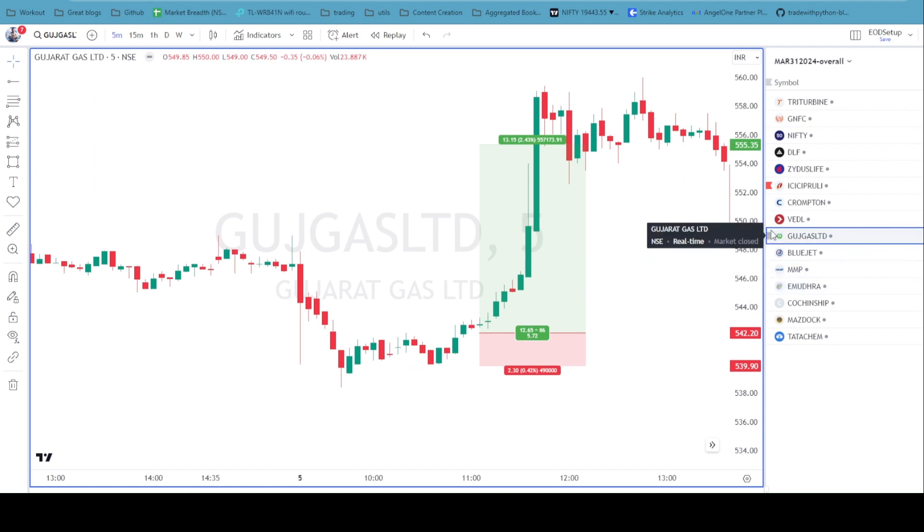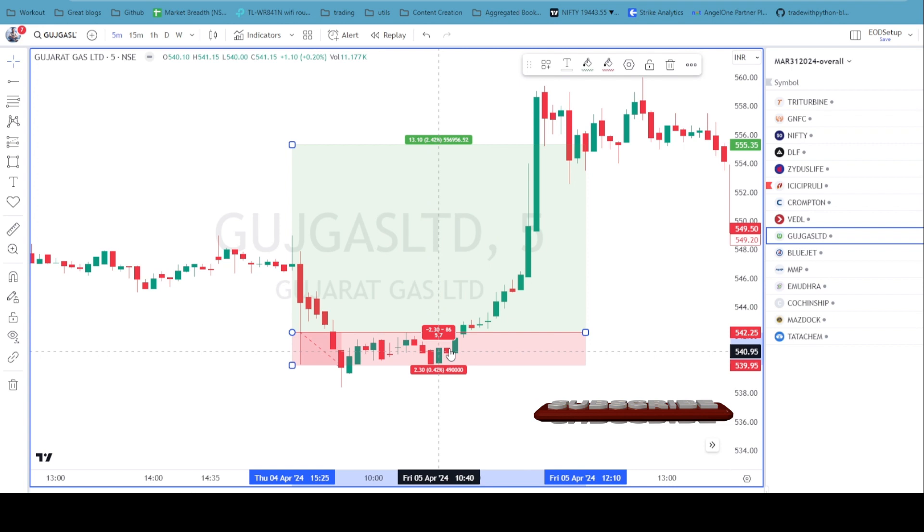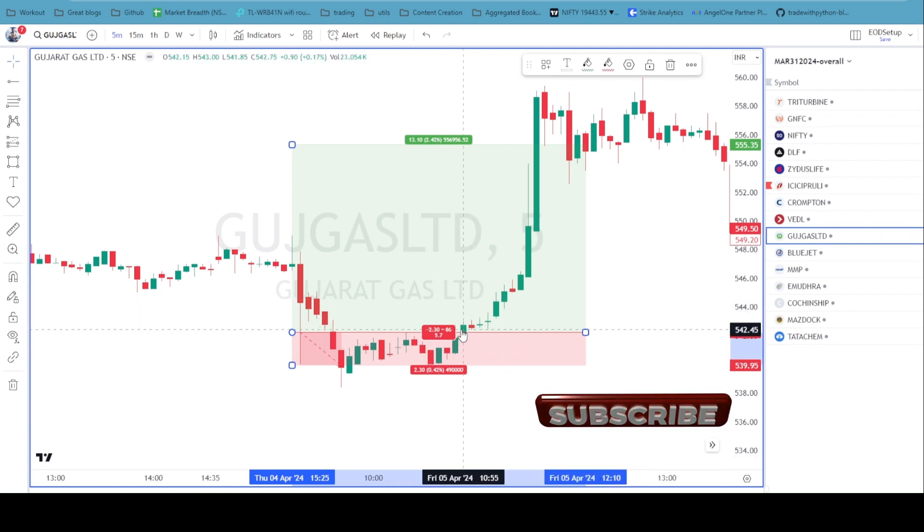The next trade was in Gujarat Kaas — again, I had put this in the watchlist. Gujarat Kaas made a kind of hammer with a very long tail. The question was whether it was going to consolidate inside that tail. It did make a lower high and then a higher low, and then took out the high. There were also a couple of bullish candles — an engulfing and a kicker — so I went long.